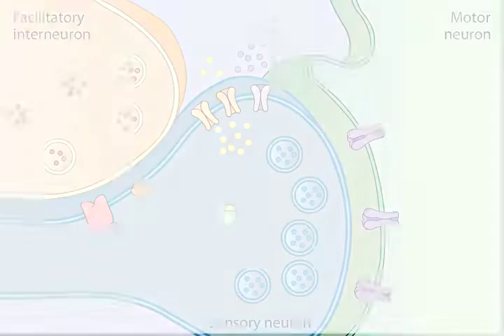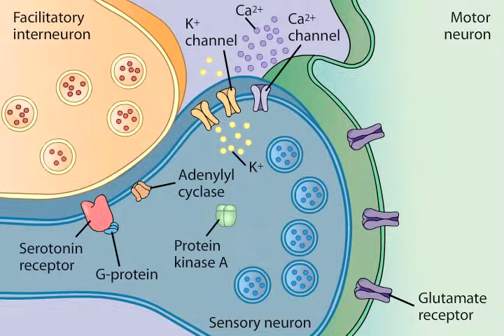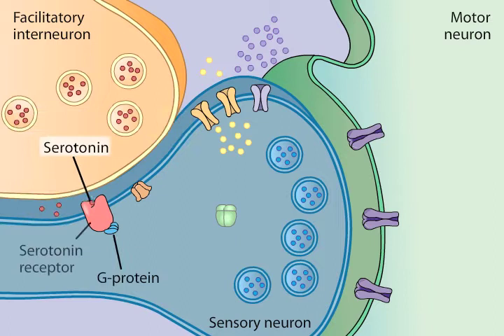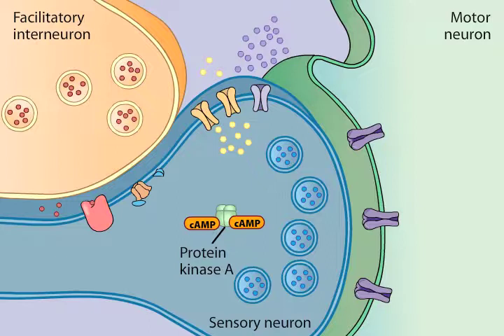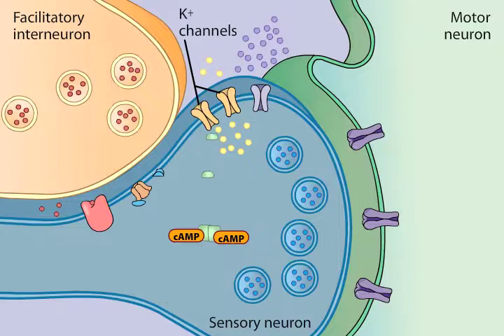Let's explore the biochemical mechanisms thought to be responsible for the enhancement of glutamatergic transmission during short-term sensitization. Serotonin released by the facilitatory interneurons binds to G-protein-coupled serotonin receptors on the presynaptic terminals of the siphon sensory neurons, activating the G-protein. The activated G-protein dissociates from the receptor and binds to and activates other signaling molecules, such as the enzyme adenylyl cyclase. This enzyme stimulates production of the second messenger cyclic AMP from ATP. The cyclic AMP molecules bind to the regulatory subunits of protein kinase A (PKA), liberating catalytic subunits of PKA that are then able to phosphorylate several proteins.